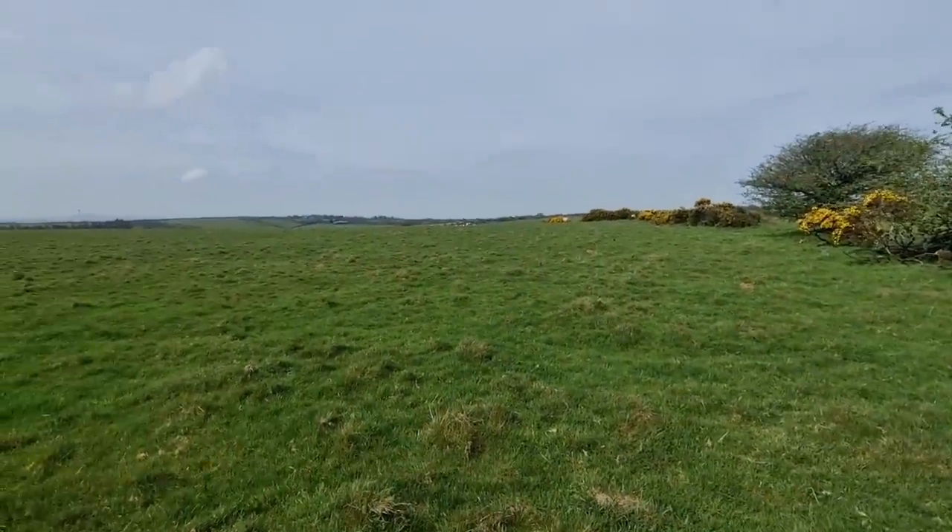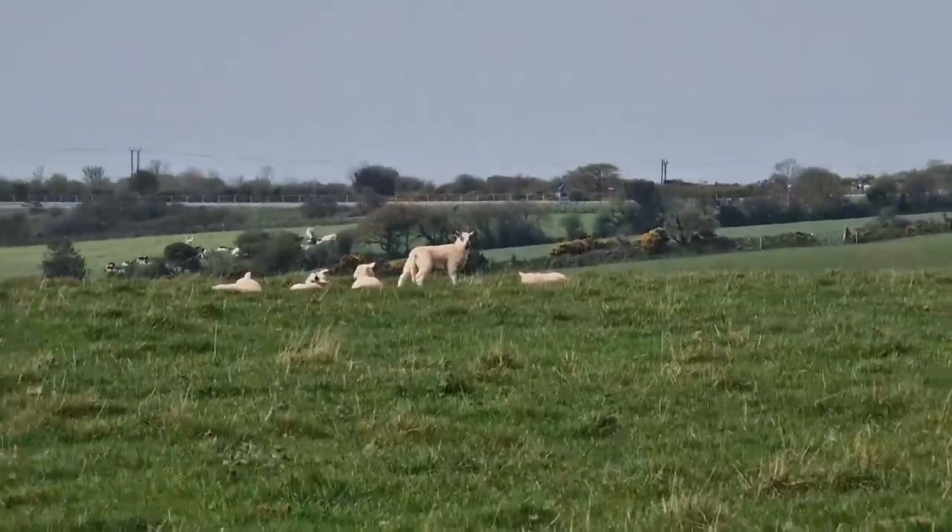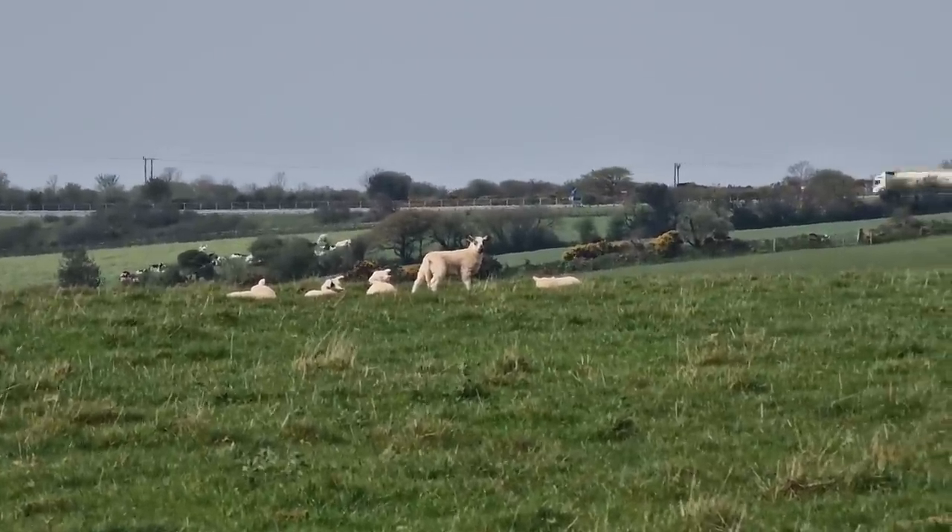Look at the cute baby lambs! How cute is that!